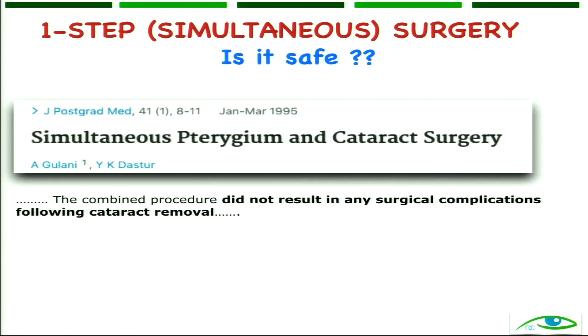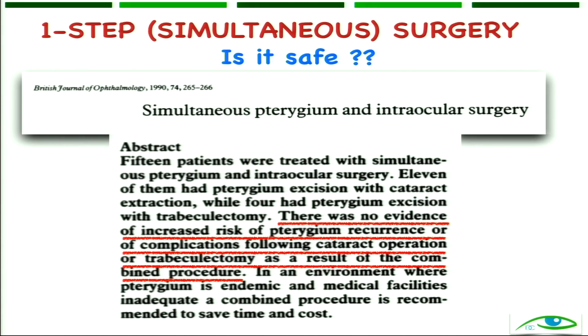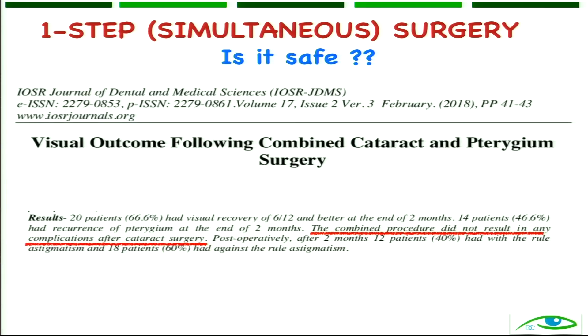The next question is whether it is safe to combine an intraocular and an extraocular procedure. Multiple studies have shown that it is safe. A study published in the Journal of Postgraduate Medicine confirmed this. Another study published in BJO showed no evidence of any infections when combining a trabeculectomy or cataract with pterygium surgery. A recent study also showed that a combined procedure did not result in any complications — so combining surgery, when indicated, is safe.